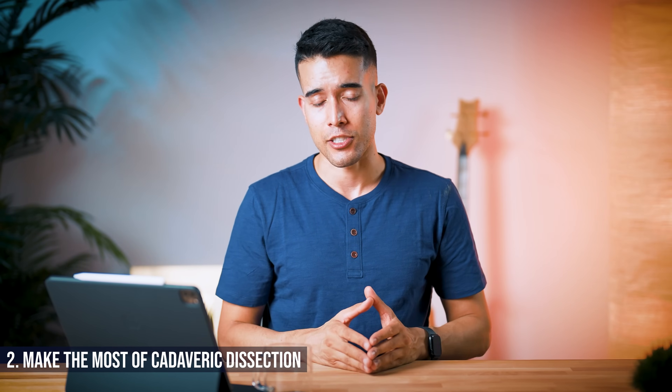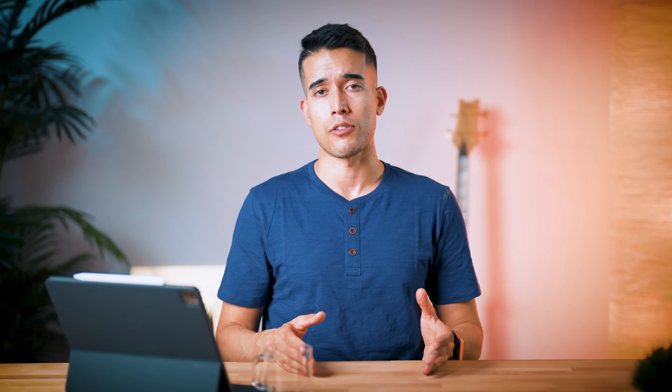Number two is to make the most of cadaveric dissection. It's a tremendous opportunity you won't get again in your medical training. Be present in your actual cadaver labs — even if you're not interested in surgery, don't just watch from the sidelines. Get involved, be active, you'll learn much faster. Don't be afraid to come in after hours to learn and quiz one another prior to your practicals. Number three is to embrace active learning. With anatomy being a lot of rote memorization, people think just repetition will do it, but if you're only doing recognition rather than active recall, you'll need far more repetitions to solidify information into long-term memory.